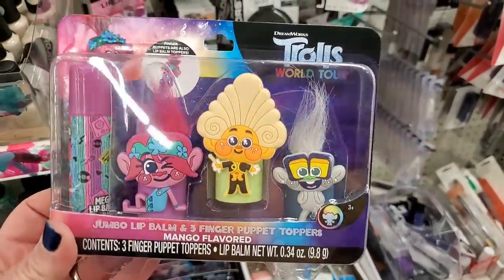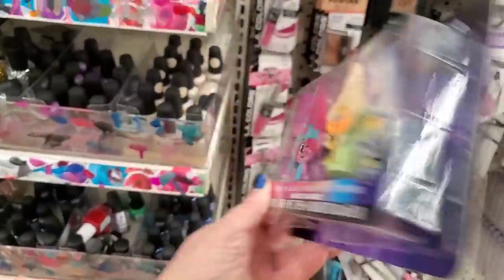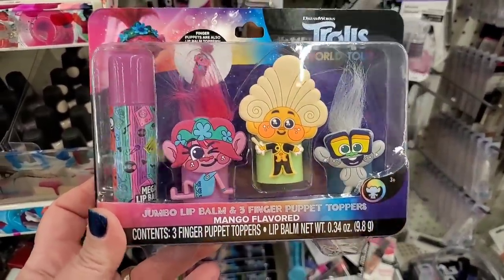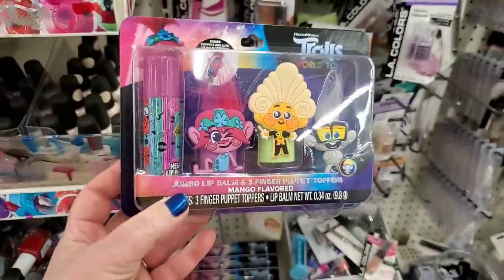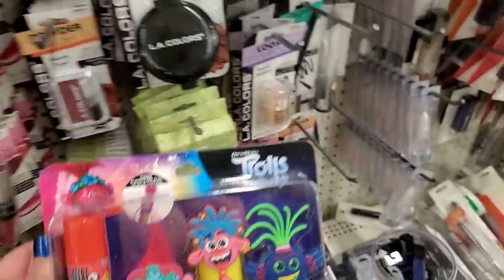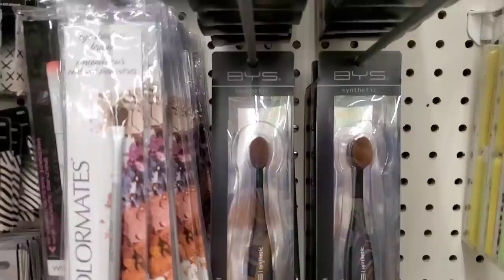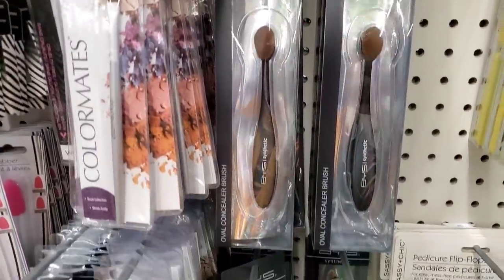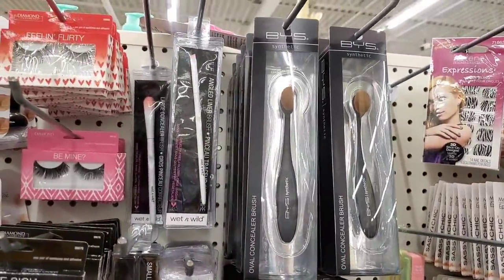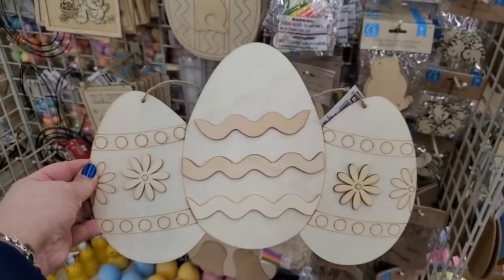This is the kind of stuff I like to see at Dollar Tree. It's a brand name item — not by Greenbrier. It's Trolls Brand Jumbo Lip Balm and Finger Puppet Topper! How adorable — in mango and strawberry flavor, with different toppers for each. These are phenomenal for Easter baskets. Gorgeous BYS concealer brushes in the oval shape are back at the Levittown store — these are really a wonderful brush. This actually looks like it could be blinged out and added to an Easter wreath.